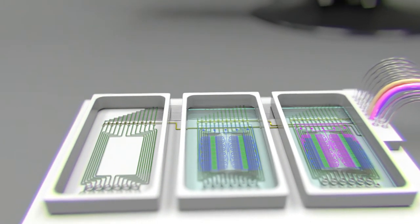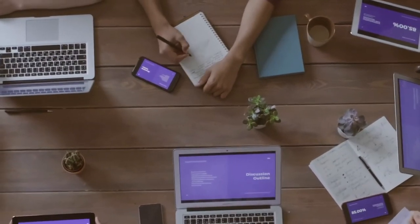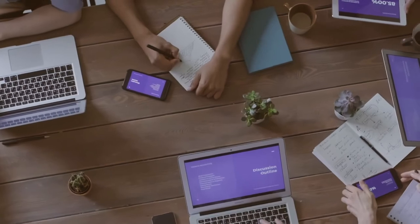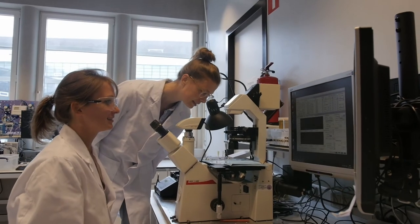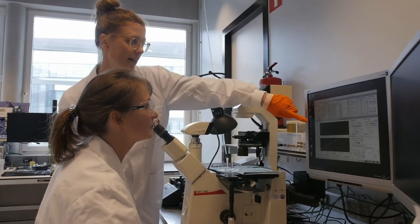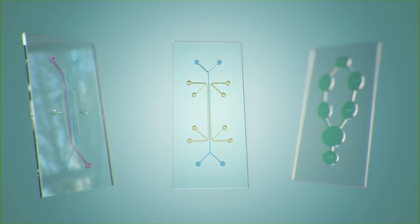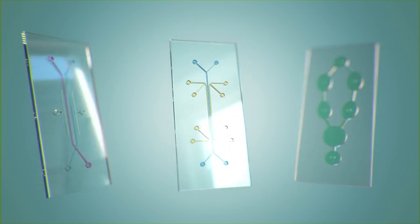Apart from the focus on the transfer of technology, we also want to train and educate people on how to use organs-on-chips and specific building blocks of organs-on-chips. A very important other aspect is the qualification of these organ-on-chip systems, so within these facilities we have the right expertise and the right people to set up methodology to qualify organ-on-chip for real-world applications.